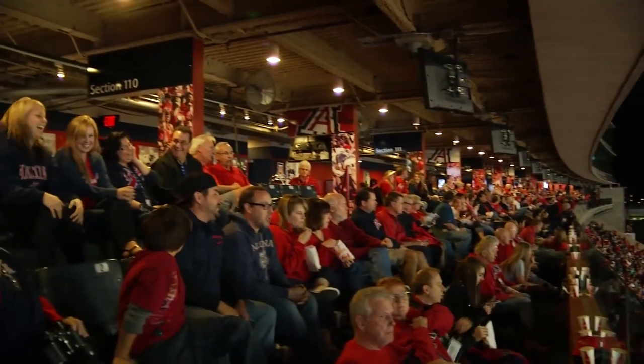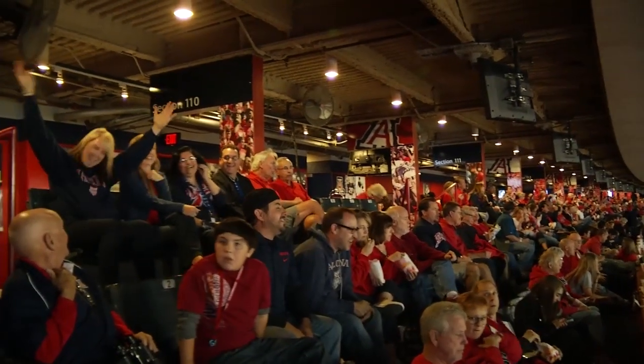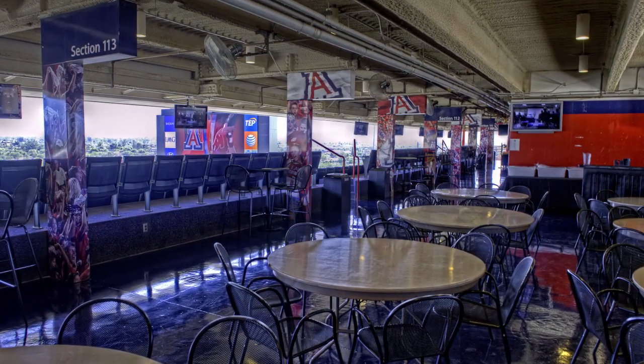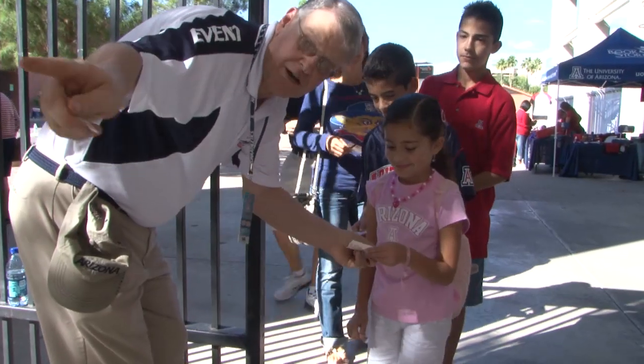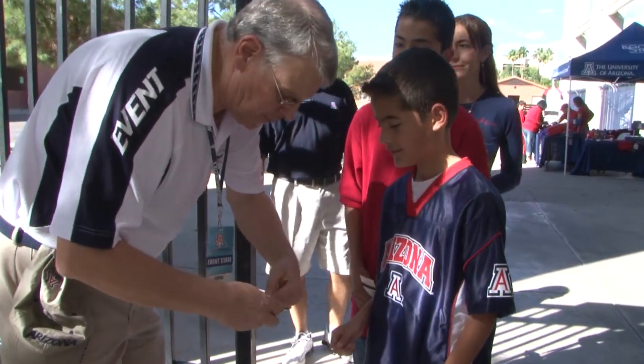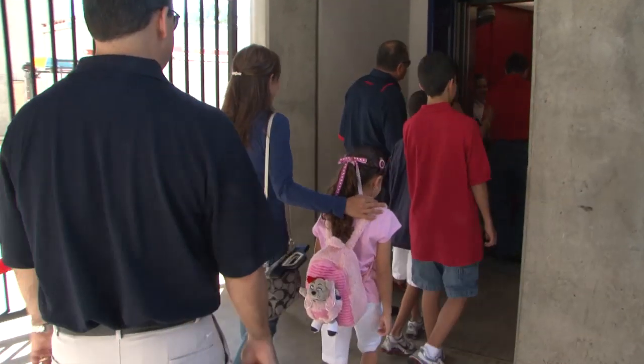With a total of just 327 seats, the Loge seating area offers fans one of the most exclusive and unique game day experiences. Upon arrival to the stadium and parking in a Wildcat Club preferred parking lot, you'll enjoy a dedicated stadium entrance and elevator service.